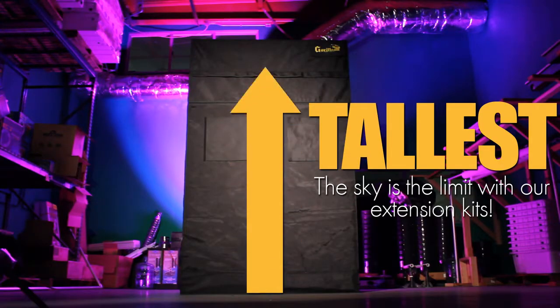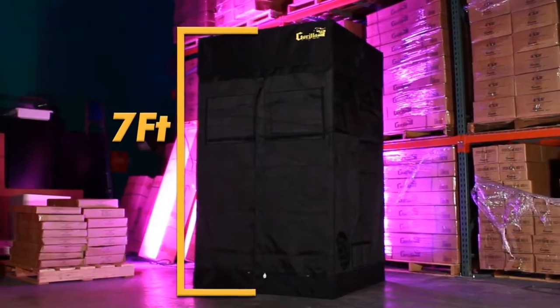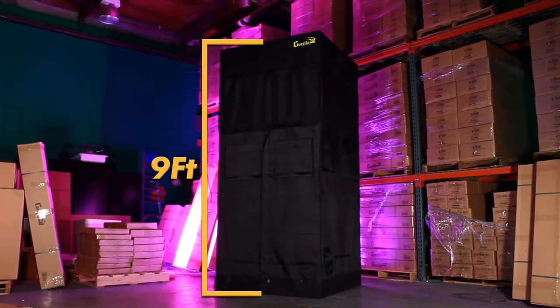Gorilla Grow Tent is the first height adjustable tent. With our 1-foot and 2-foot extension kits, you can raise the height of your tent from 7 feet to 8 feet and even up to 9 feet.